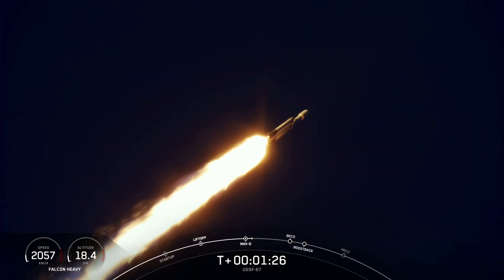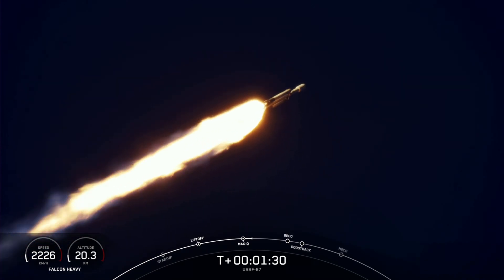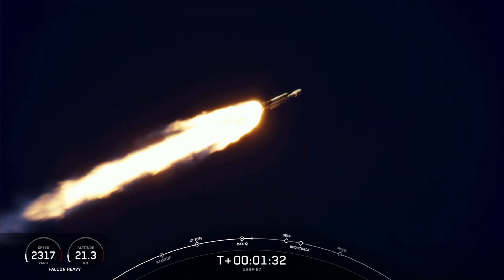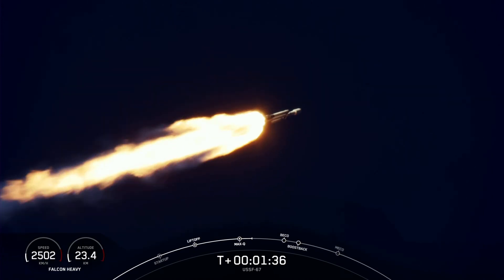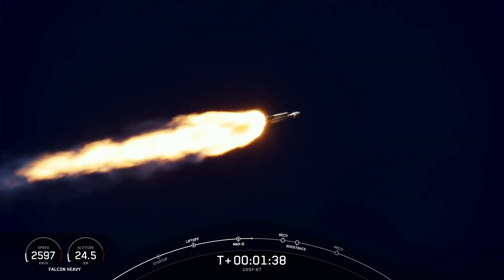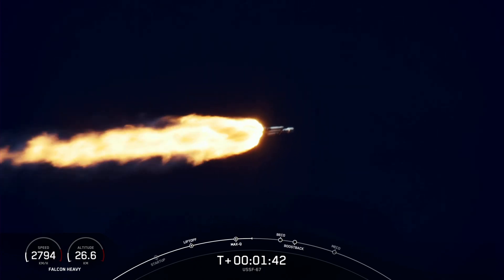followed by separation of the side boosters and their side booster boostback burns. Then will be center core main engine cutoff, or what we call MECO. Again, those events are coming up here just under a minute away.